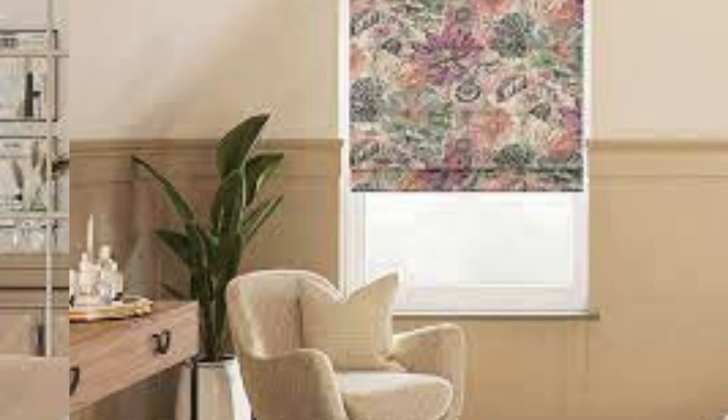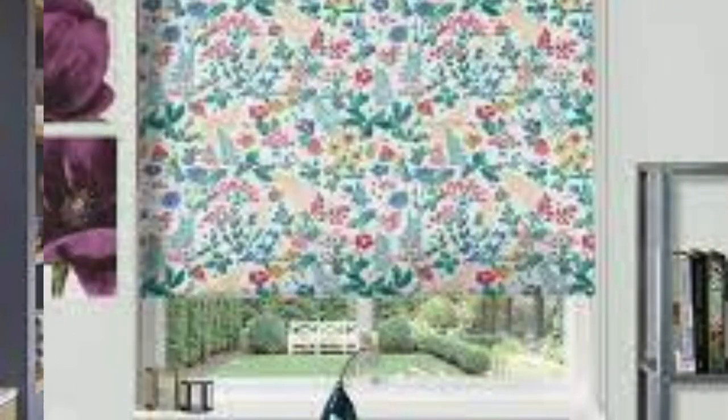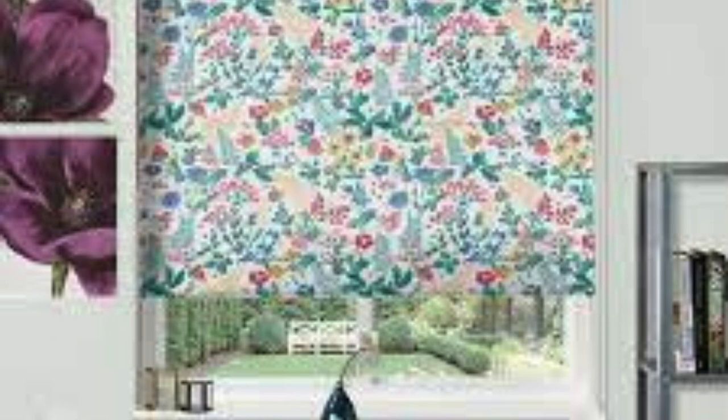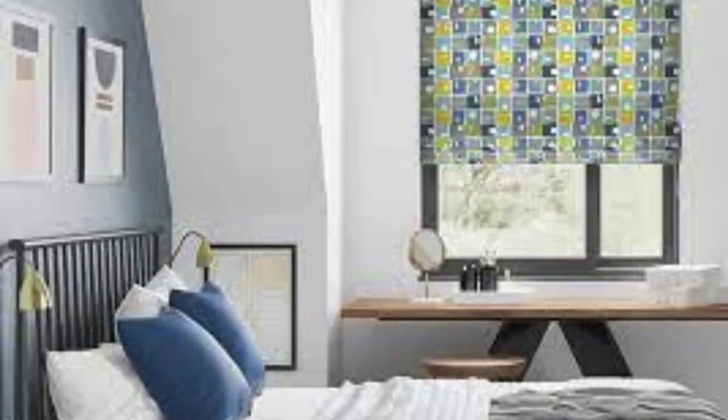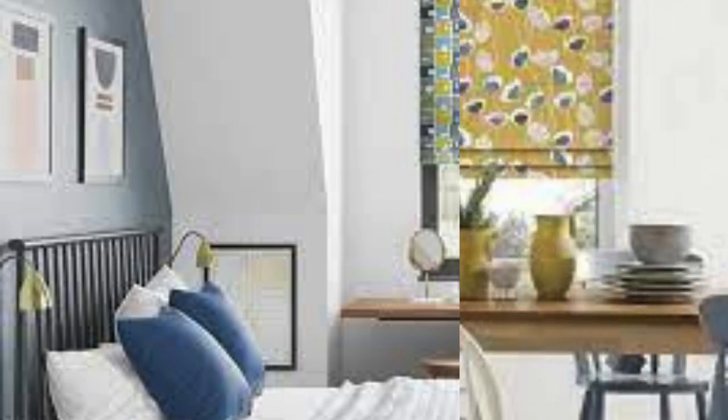Additionally, the ability to customize Roman blinds with blackout lining makes them an excellent choice for bedrooms, providing optimal light control and privacy for a restful sleep environment. Maintenance and cleaning of Roman blinds are relatively straightforward, adding to their appeal for busy households. Depending on the fabric type, Roman blinds can be easily vacuumed, spot-cleaned, or even removed for a gentle hand wash. This practical aspect contributes to the overall convenience and user-friendly nature of Roman blinds.